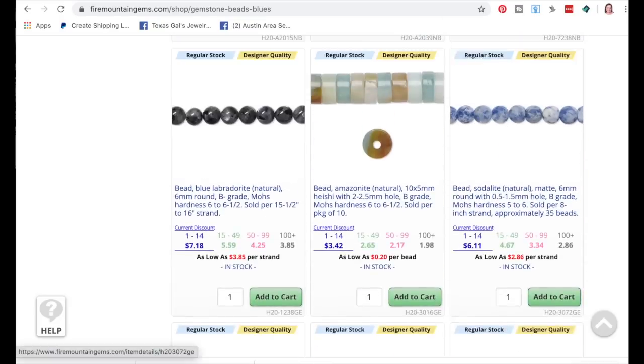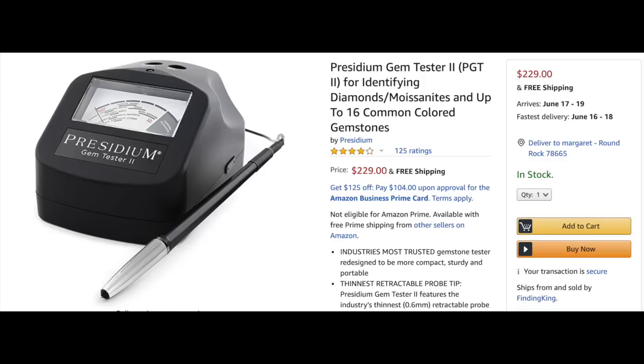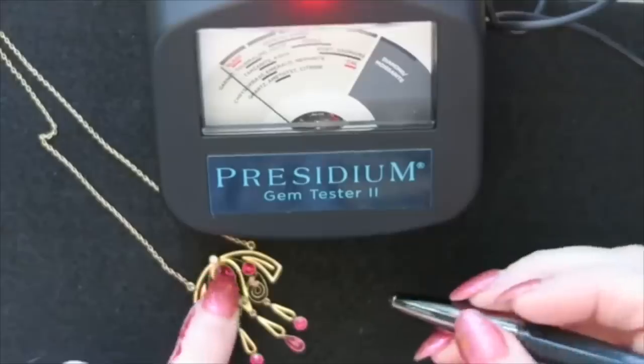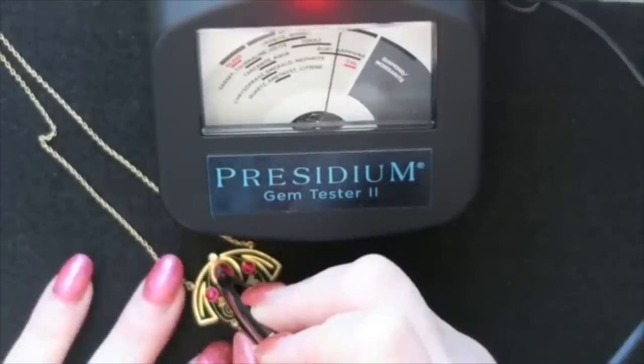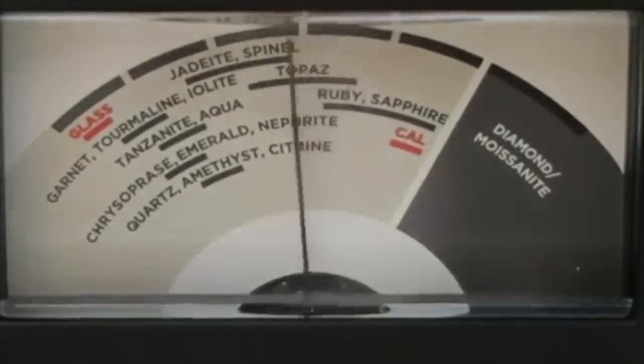Once you've got your stone narrowed down but you're not 100% sure, the next step is to have it tested — especially if you think it's a higher quality stone. You can buy gem testers at home for about $250 to get one that's relatively accurate. I wanted to test these red stones — testing that first stone, it's going all the way up to the ruby-sapphire line. If that's not in the budget yet, you can always take it to a gemologist or a jewelry store to have them test it.